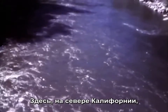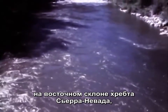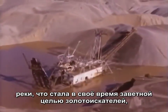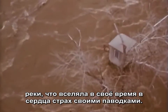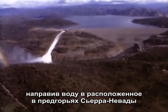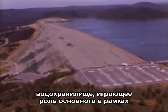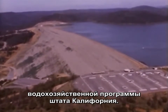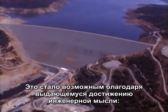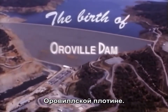Here in Northern California, on the western slope of the Sierra Nevada, flow the clear, sparkling waters of the Feather River, a river once prized for its gold, a river once feared for its floods. Today, the floodwaters of the Feather River have been tamed and stored here in the foothills as the primary water storage facility for the California State Water Project. This has been made possible by an outstanding engineering achievement, Oroville Dam.